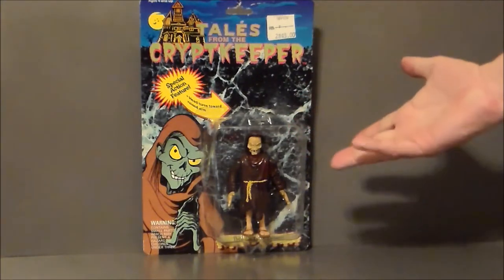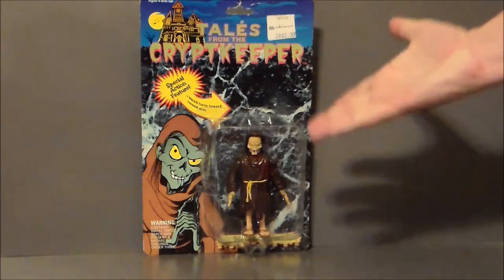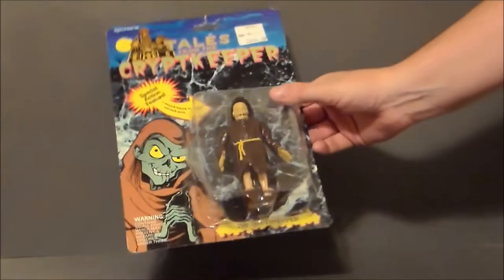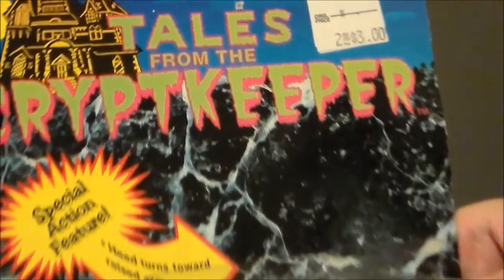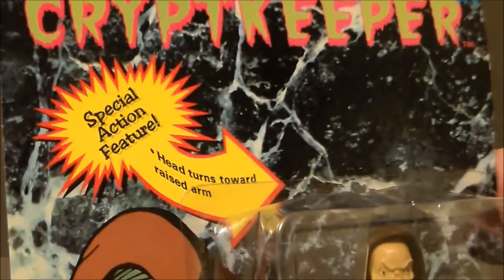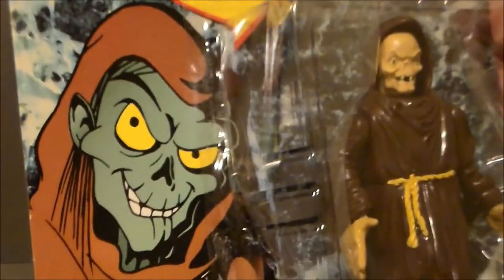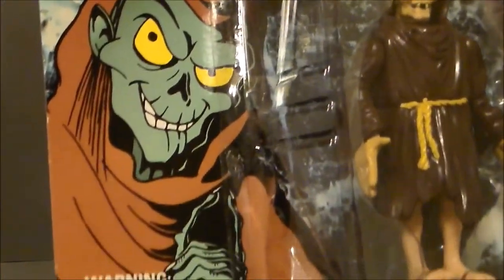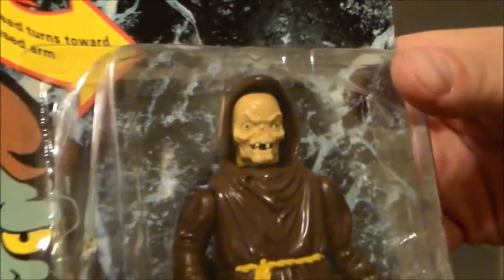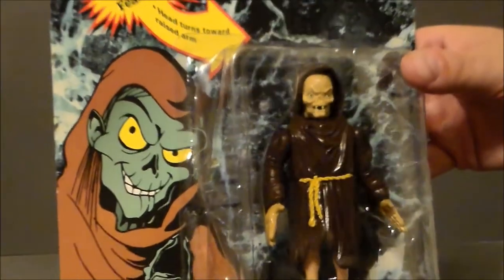I went ahead and picked this up because this is classic Crypt Keeper to me, and the action figure itself actually looks very Crypt Keeper-like. It says Crypt Keeper at the bottom, Tales from the Crypt Keeper. Love that art up there, and it says here's my play gimmick. Here's the cartoon art from the show, which is very, very cool. And it looks more like the HBO show than the ABC cartoon series, which is very cool.